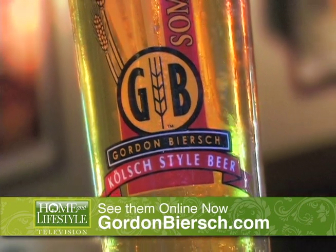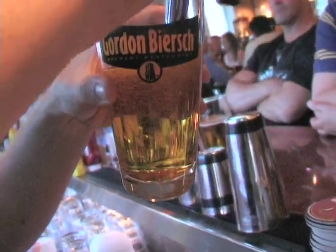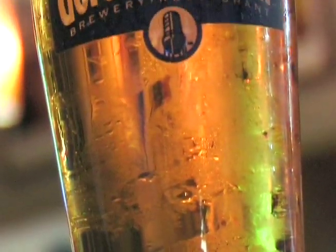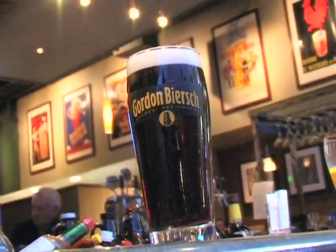These tanks are called fermenters. They hold our products during the fermentation process, like the Golden Export, which is a light, clean, crisp drinking golden lager; our auburn colored amber lager called the Meritsen; our Hefeweizen, which is a German style wheat beer; our Czech Pilsner, which is a Bohemian style pilsner that's deep gold with a robust hop character; and our Schwartz beer, which is German for black — it's a black beer.